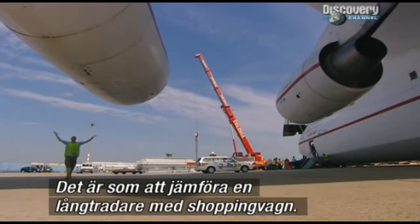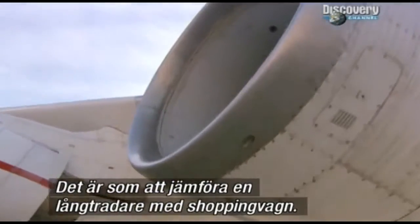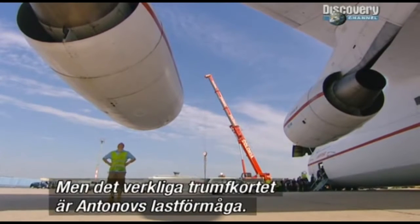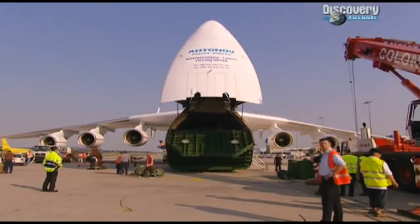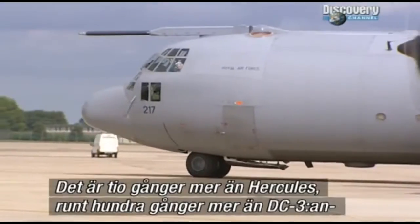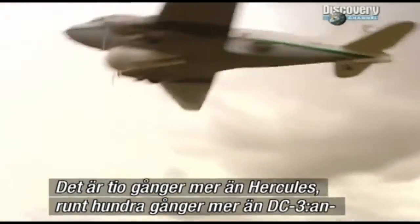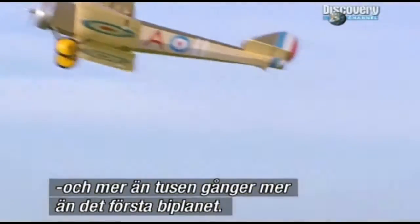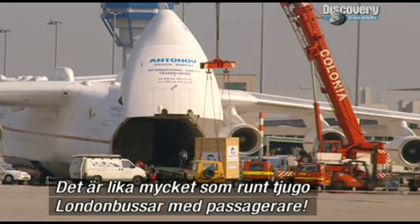To compare the Antonov's size to the first airmail planes is like comparing a juggernaut to a shopping trolley. It's 84 meters long and over 18 meters high. But the real top trump fact is the Antonov's lifting power: it can carry 250 tons. That's over 10 times more than a Hercules, about 100 times more than a DC-3, and over 1,000 times more than an early biplane. It's the equivalent of about 20 London buses filled with passengers.